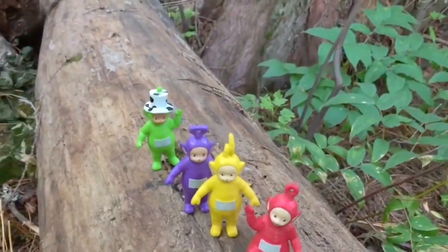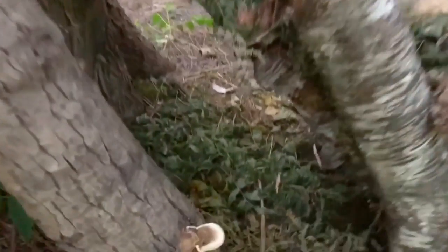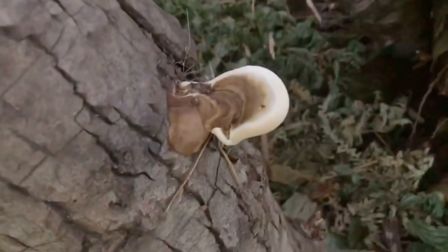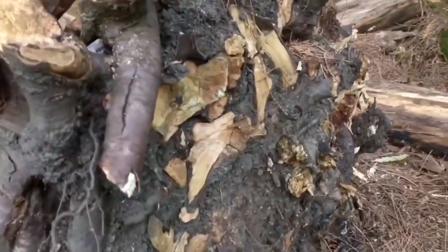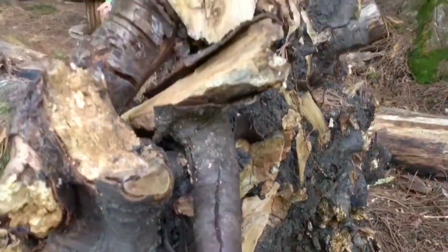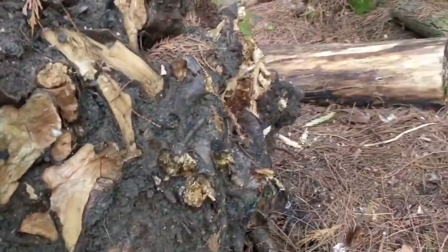Hello and welcome to Tiny Treasures. Today the Teletubbies and I are camping. There's our little cabin and we are in the forest looking for some wood for our campfire. There's a fungus on a tree, and look at the roots on this tree — it came right out of the ground. I'm not sure why, but some trees can get sick, just like humans. Here's another fungus on this tree.